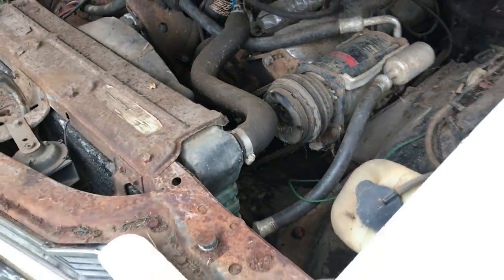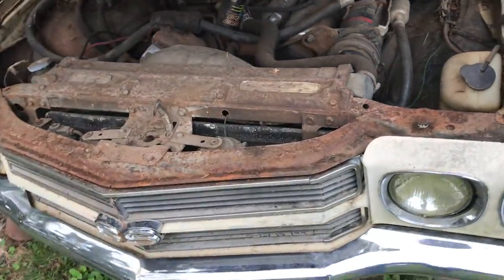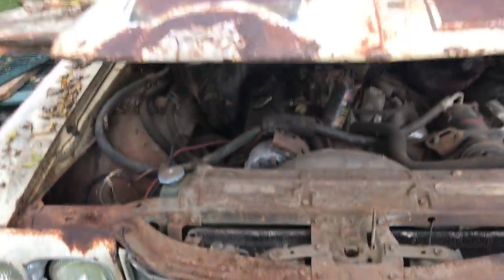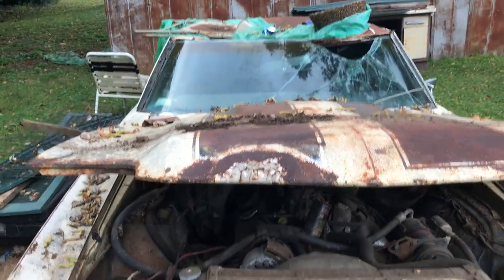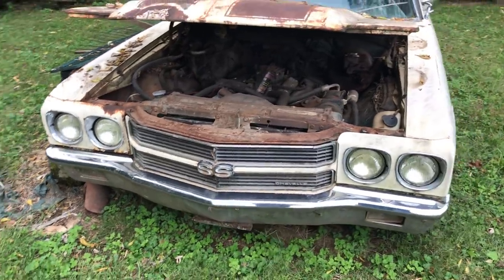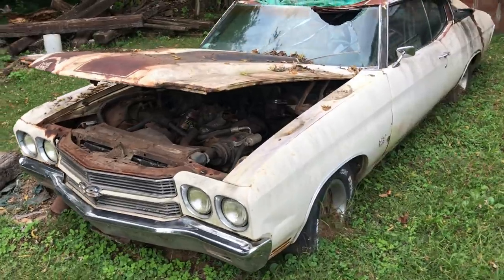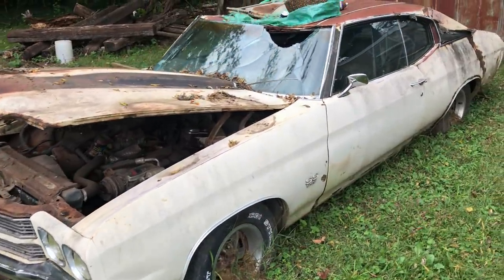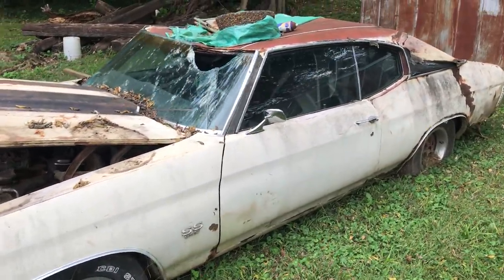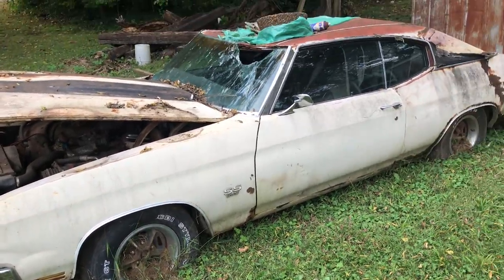We have no power steering with air conditioning, which is a little odd, but that's what we see. This is definitely a rotting, decaying 1970 Chevelle Super Sport. A lot of people would have loved to have had this car — still do, still would. Why it's been put out here is anyone's guess.